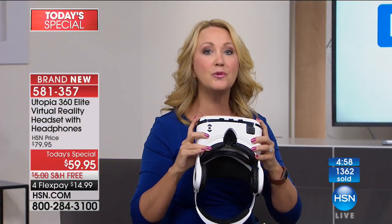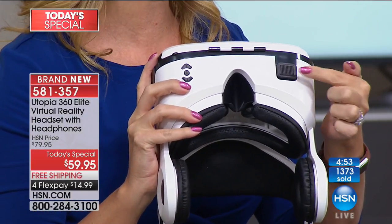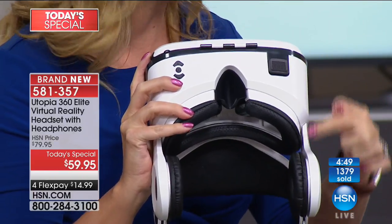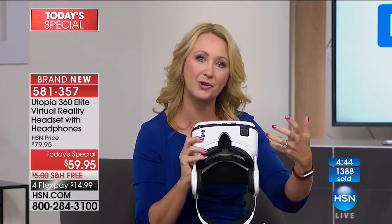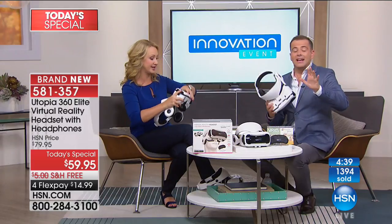The action button is capacitive touch, so it allows you to make selections on the screen of your phone without having to break out of that cocoon of immersion and open up your headset to touch your phone. This enables you to control your phone for a lot of the apps that you're going to be using.